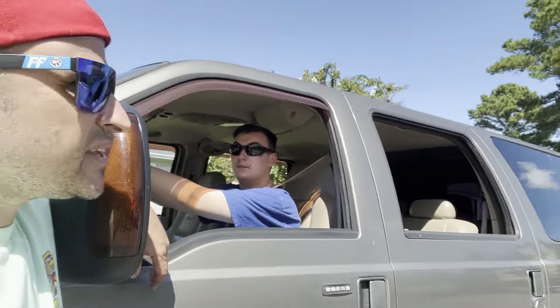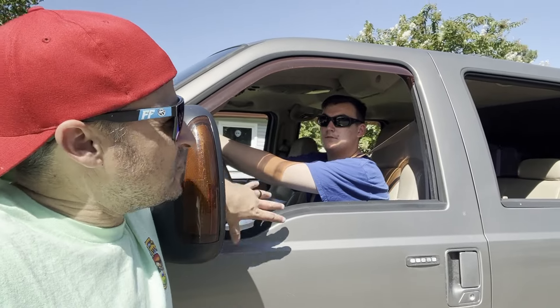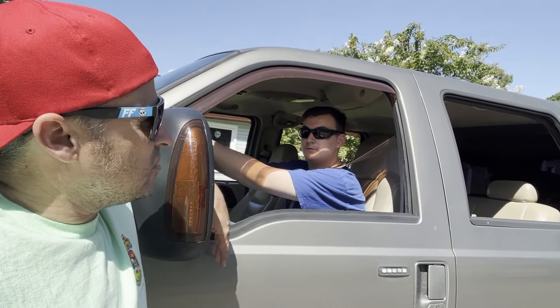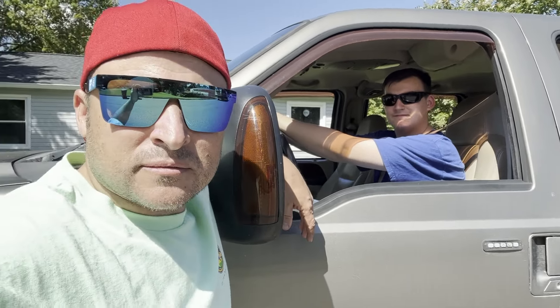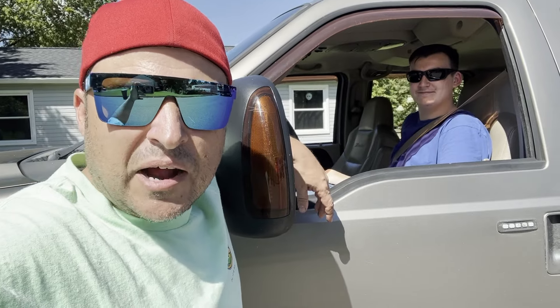I'll tell you what, man — how about I fix your truck and I get the ride to the airport for free? How about that? Oh yeah, brother! He must have seen Gas Diesel Garage and actually recognized me, but hell yeah, brother — let's get it done!